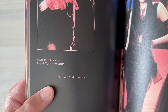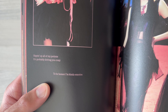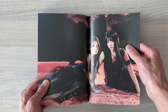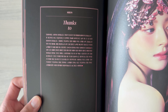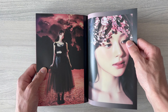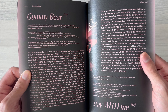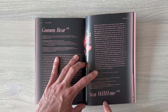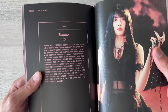Sipping up all of my potions is probably driving you crazy. To be honest, I'm kind of emotive. They look gorgeous in this dress. And 'Stay With Me' is another song they perform on stage — it's their first fan song.